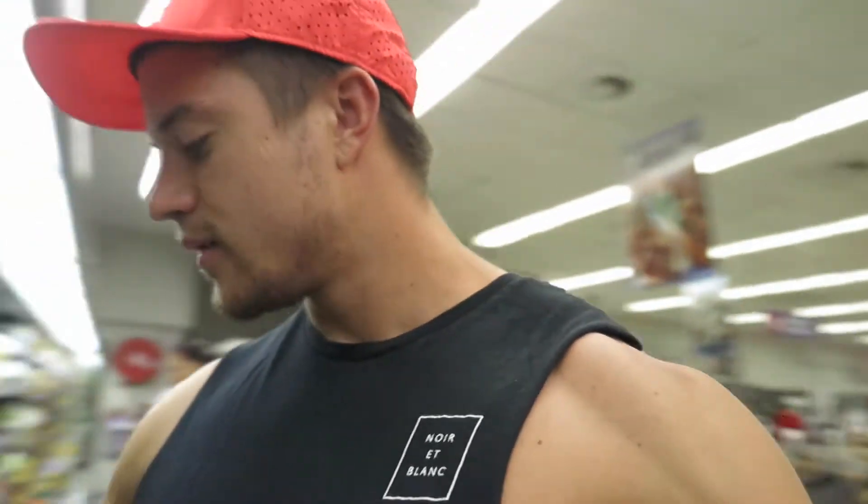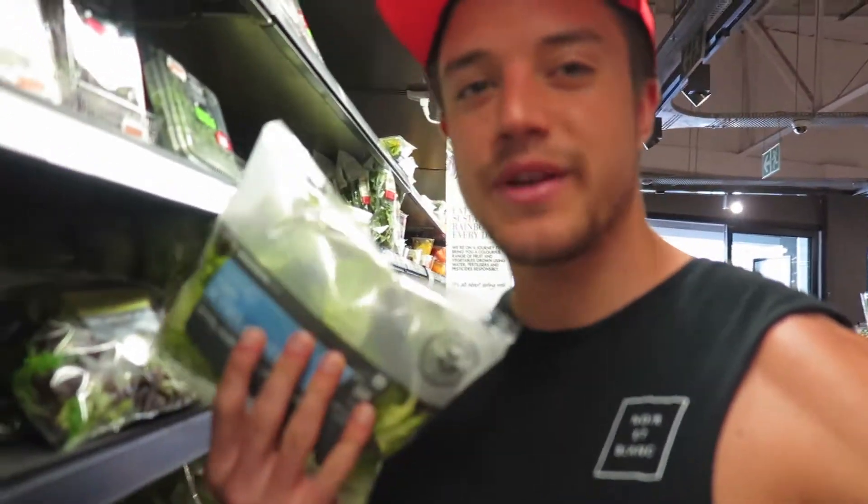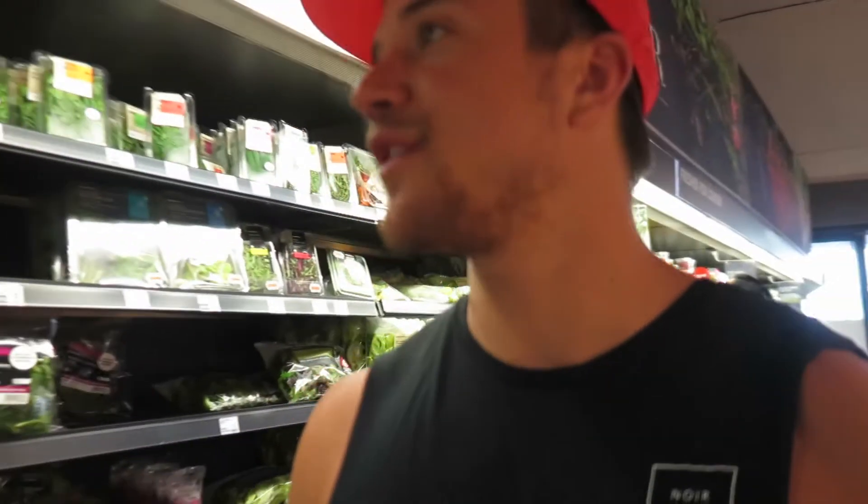On a daily basis we'll have some salad — about 200 grams every day. At Pick and Pay, the Asian salad is 20 bucks. Now here at Woolworths, this is only 120 grams and it's 25 bucks for this bag of lettuce. So it's more expensive but it might be of better quality.